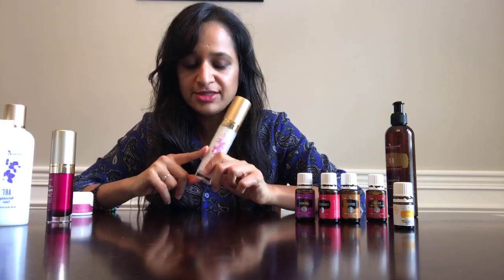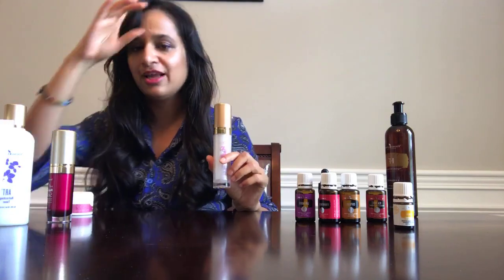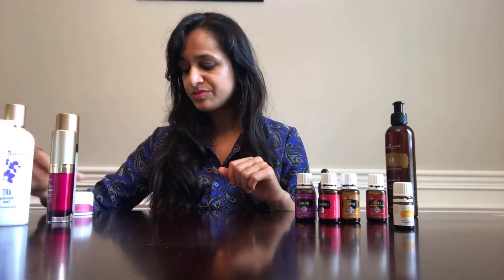Step number four is moisturizer. I love the ART Moisturizer — I'm currently out of it and need to order more. It's perfect for my oily-to-normal skin because it doesn't make it greasy, but you still feel it moisturizing. Before Young Living made their primer, people would use this moisturizer as primer because it smooths the skin and lets you apply makeup nicely.